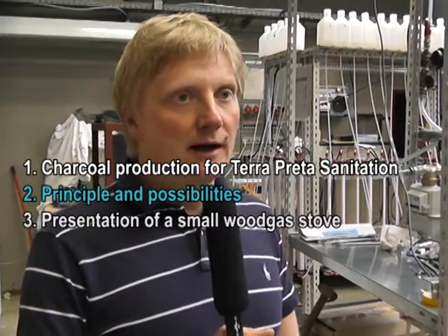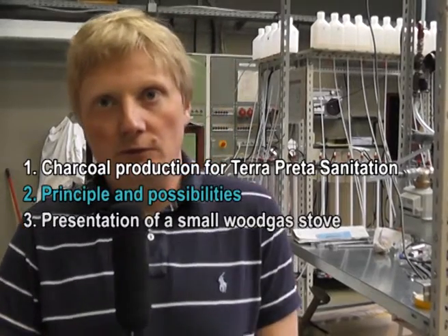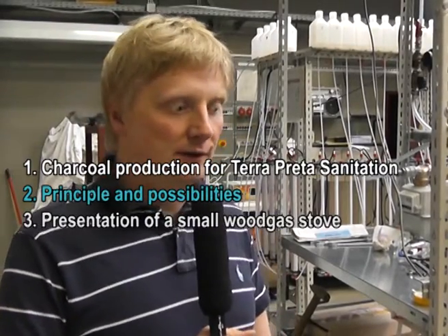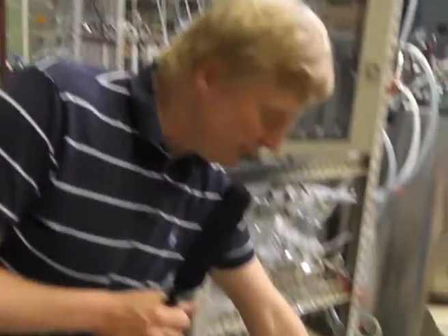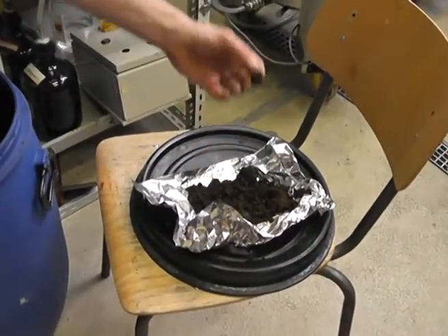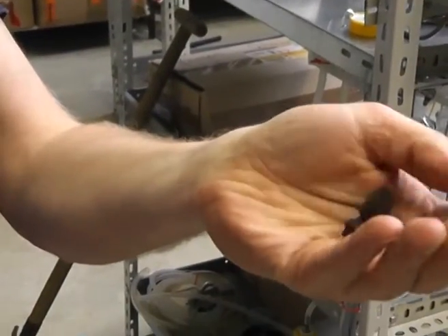You just need the right temperature and anaerobic conditions and then you can turn — with or without water — everything, every biomass, into biochar. And I have processed it here as you can see: a piece of sewage sludge. That has been turned to biochar and now has been dried.